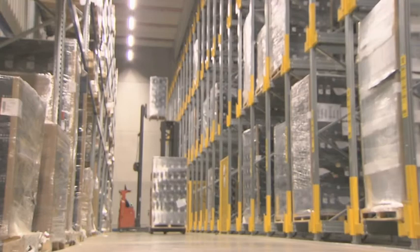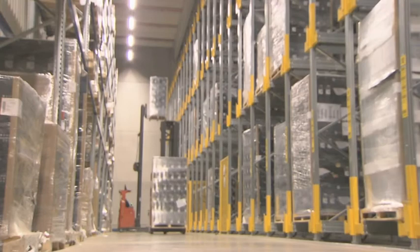The latest generation of channel storage system from Schaefer. Safe, fast, intelligent.